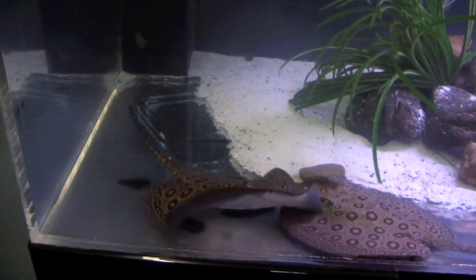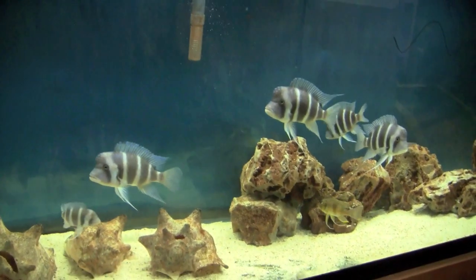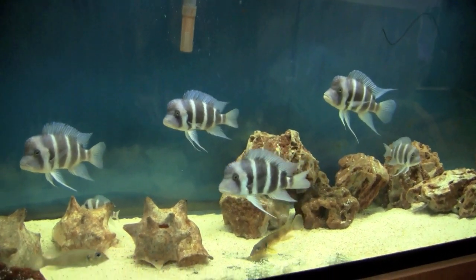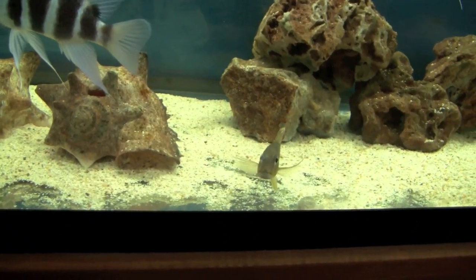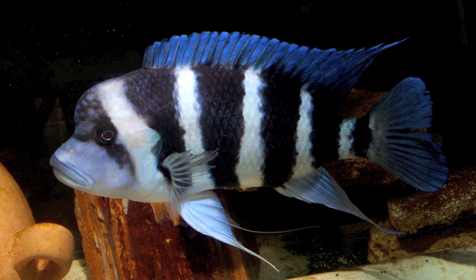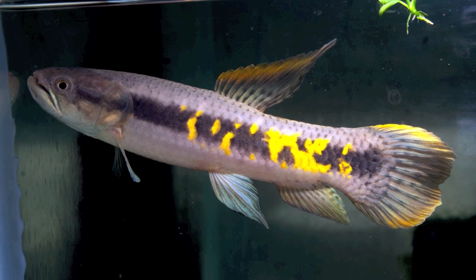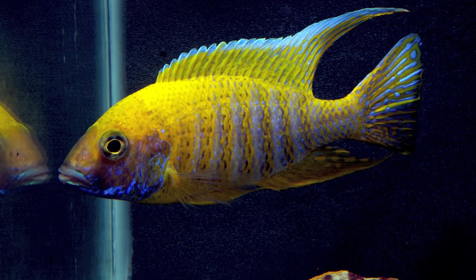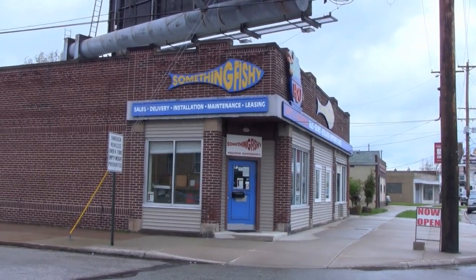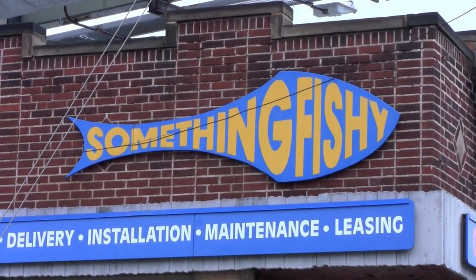There are so many fish at Something Fishy, this video cannot possibly cover them all. The next time you find yourself in northern Ohio, take a little extra time to visit Something Fishy. You won't be disappointed.